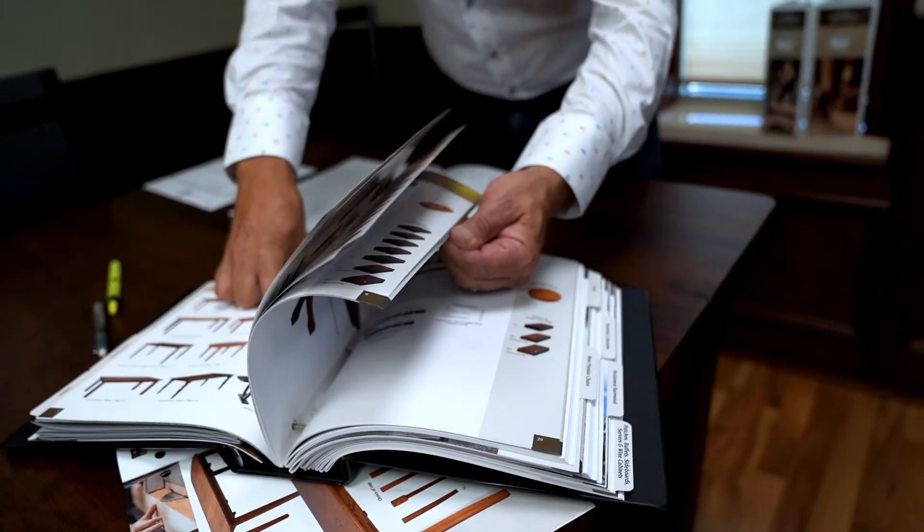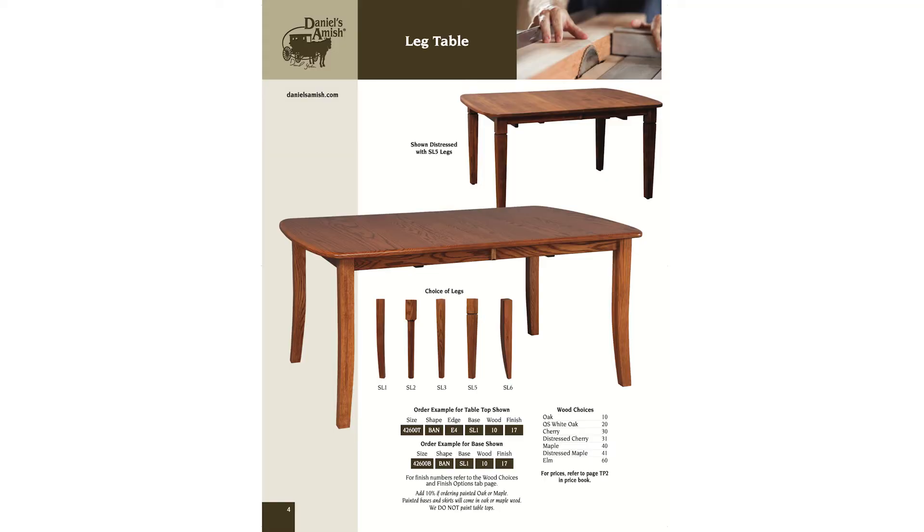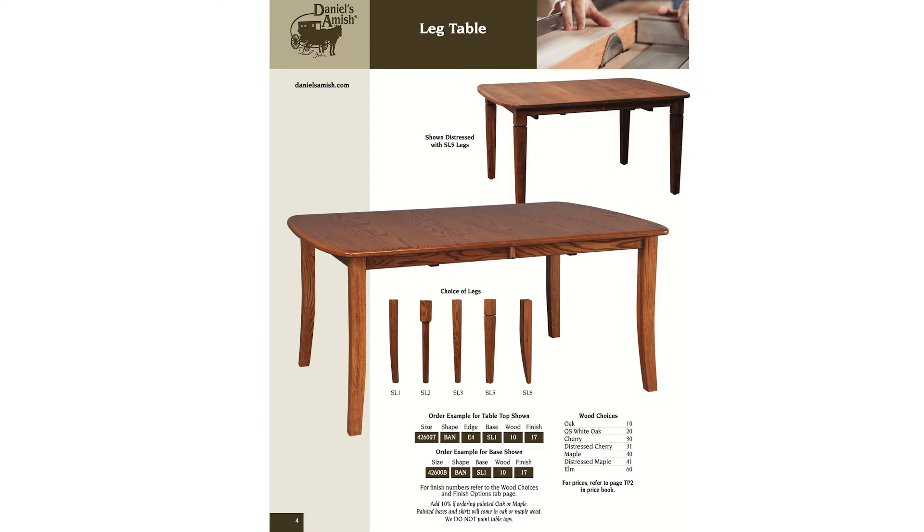If you go to page 12 you'll have every one of the same options, you just have a bigger leg — which means a bigger hole and more cost. That's why you go to a different page. To recap: you gave me the size, the shape, the edge, and the leg. Now I get calls asking what wood species can be used — we put all available wood species right on that page.